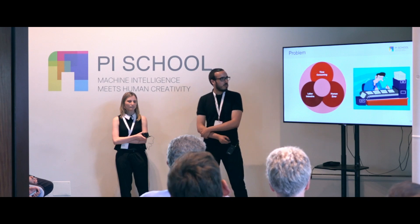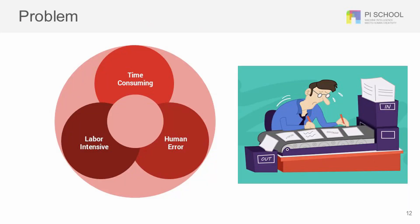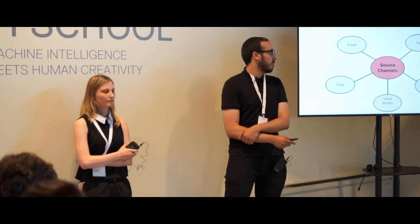What they are doing right now is all these documents are being processed manually by employees to extract relevant data about their customers and put this data on their systems, so they can track customer history, progress, and issues. This is obviously a time-consuming, money-consuming, and very labor-intensive task, and because it's done manually it is very prone to human error.